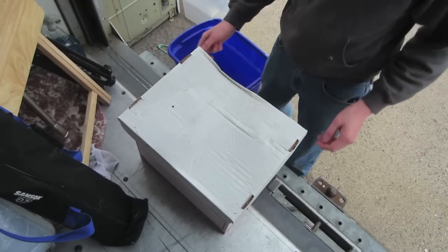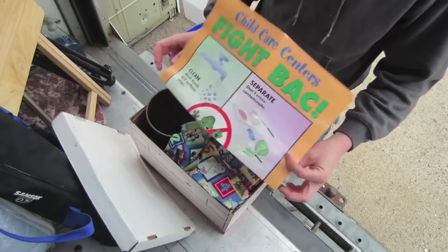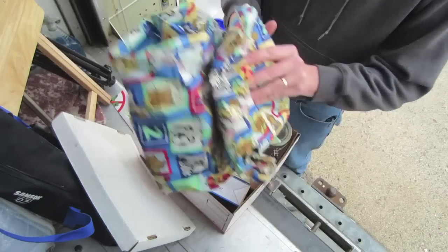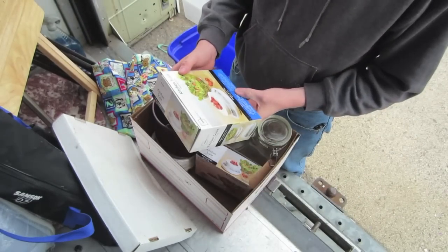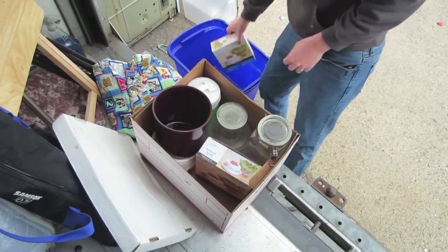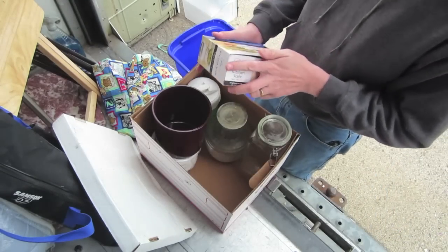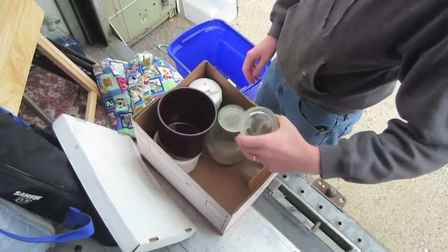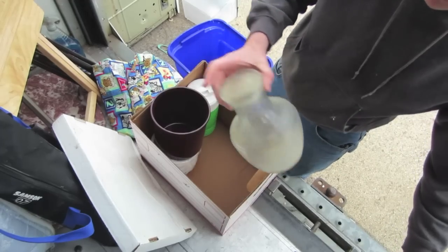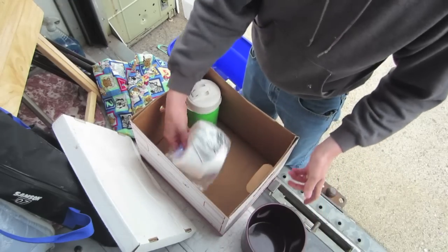We'll start going through some boxes here from this load. Kitchen scale — another one. Big old jar but the glass top's broken, that's too bad. Something a little sticky on there. Lights.